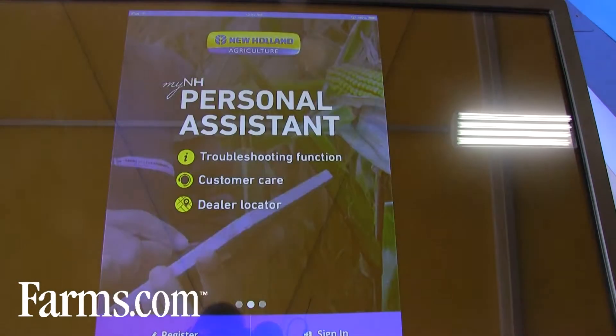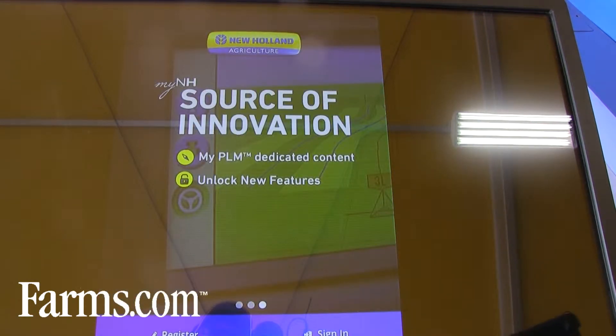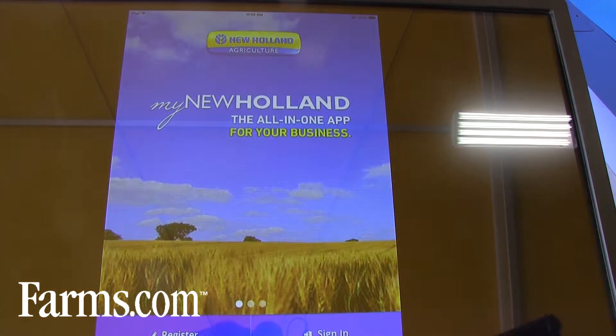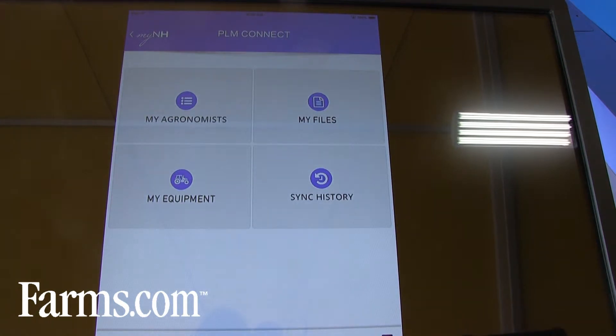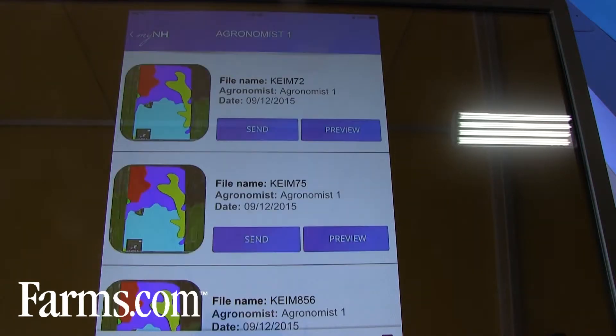We're going to take another step forward going into 2016 with a new API. Using this API, producers will be able to exchange data directly with different service providers, and I can show you a demo of how that will work. PLM Connect will come into our My New Holland community, and within this community it'll be a tool for managing equipment as well as managing data. Through the API we'll have out for 2016, producers will actually be able to go in and select from a menu of service providers and directly exchange data.